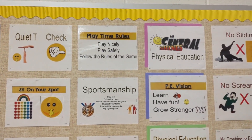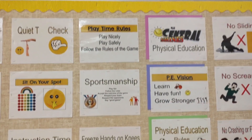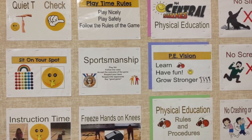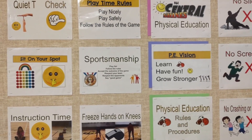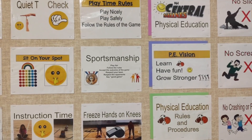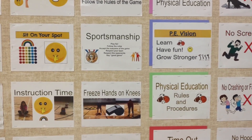Our playtime rules: play nicely, play safely, and follow the rules of the game. We talk about sportsmanship each and every day with every class — playing fair and following the rules, being respectful to your teammates and the other team, and we always say good game.